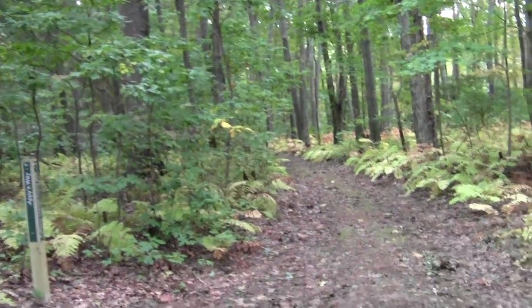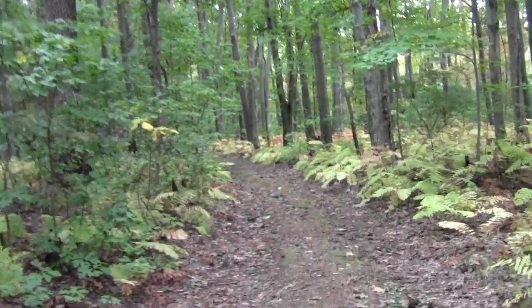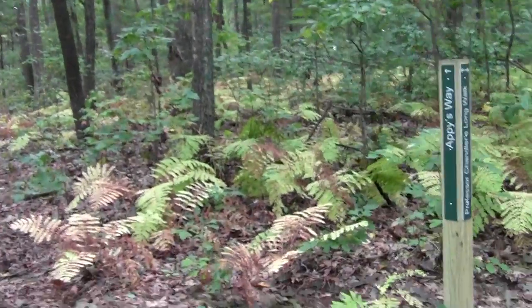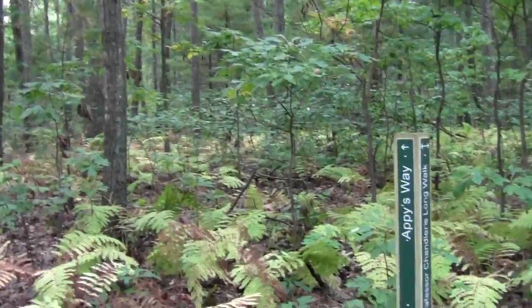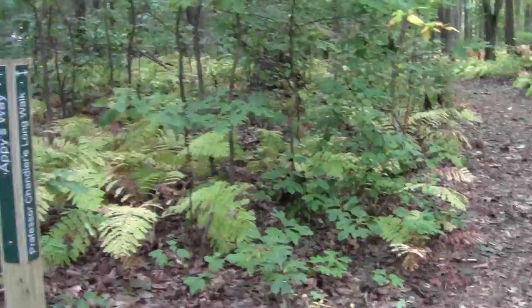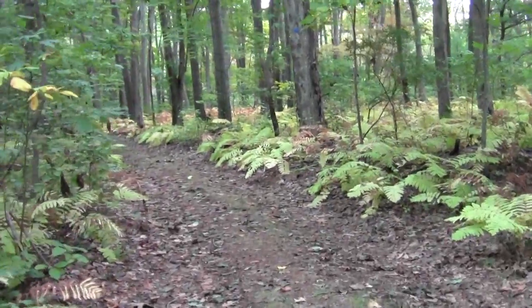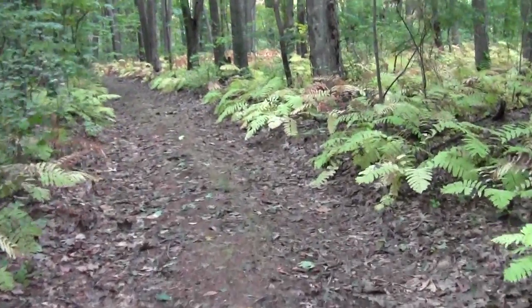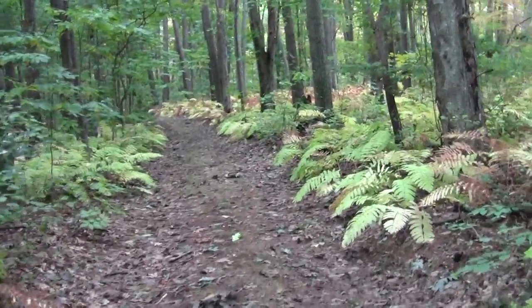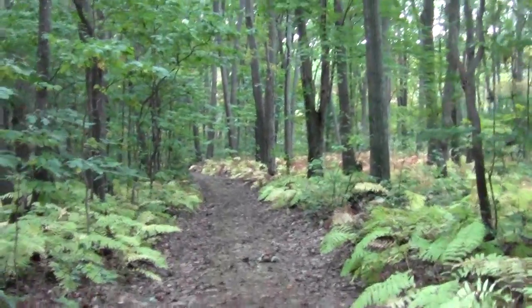There we have a look back towards the parking lot. The ever-present sassafras. The professor's long walk heading straight ahead, and another trail junction — Appie's Way.